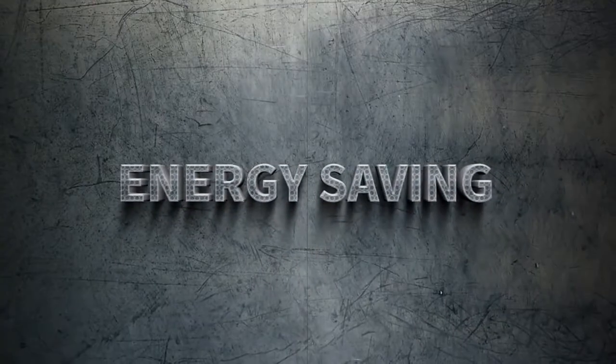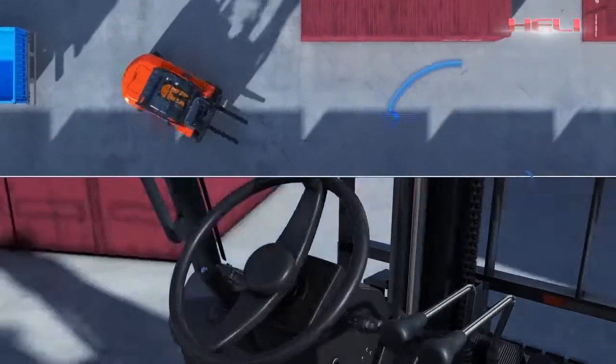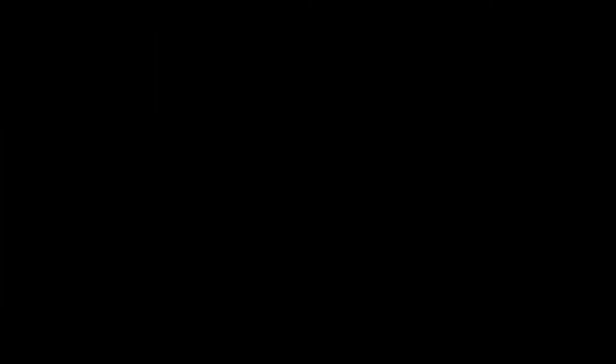Energy saving. The truck is equipped with LED signal lights. The optimized hydraulic system reduces energy consumption by 10%.